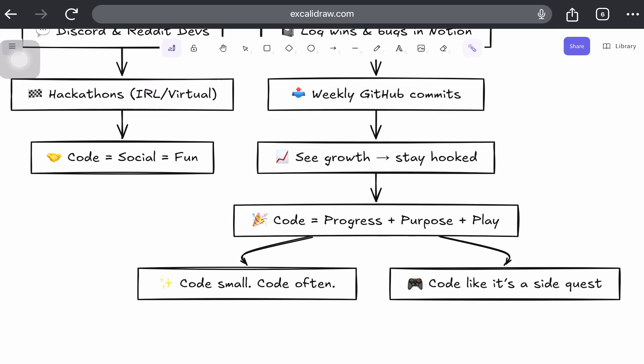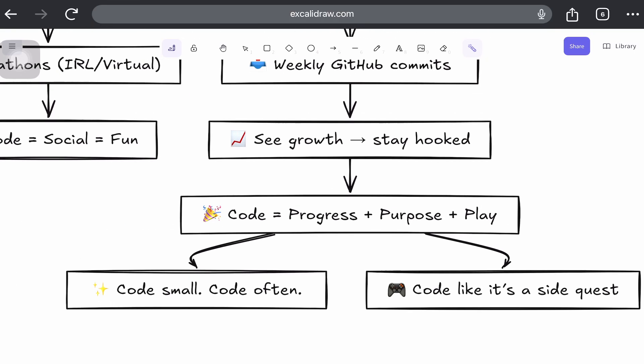Basically, coding becomes addictive when it feels like progress plus purpose plus play. Break it down, make it personal, and celebrate small wins. Before you know it, you're googling error messages at 3am because you want to. So code small, code often, and code like it's a side quest. If you have any other suggestions to make coding more addictive, I'd love to read your thoughts in the comments.